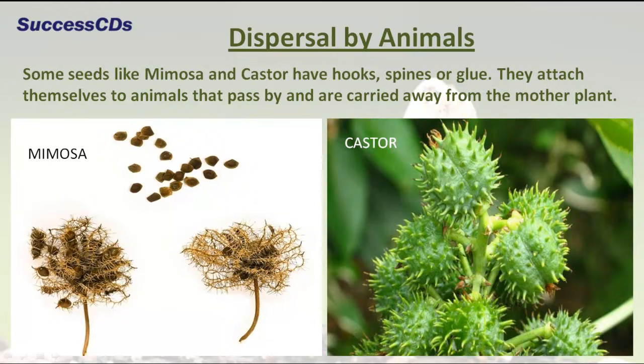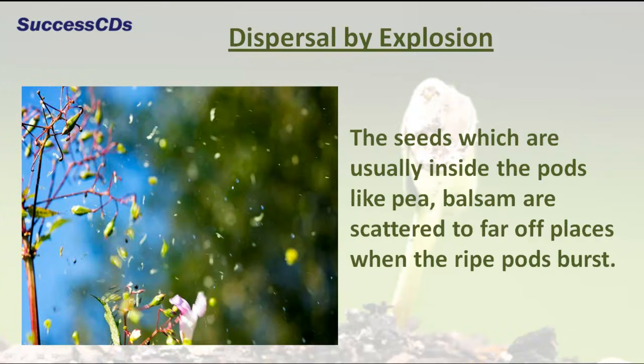Some seeds like mimosa and castor have hooks, spines, or glue. They attach themselves to animals that pass by and are carried away from the mother plant.